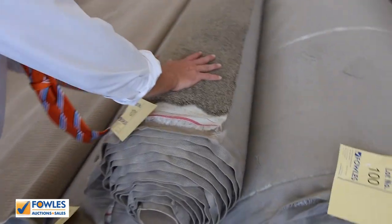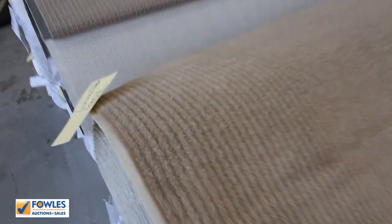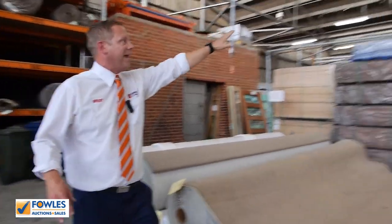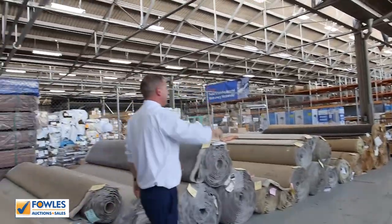Lots 100, 101 and 102 are also a nice browny-grey colour. To finish things off, we've got some wall carpet and also some commercial carpet right on the end. So that's a really good carpet and floor coverings auction. Also this week we've got the timber and building materials auction over the back, and the home renovators auction — plenty of bits and pieces in both of those, so make sure you check out those videos as well. Thanks very much for watching. We'll see you here tomorrow at 10.